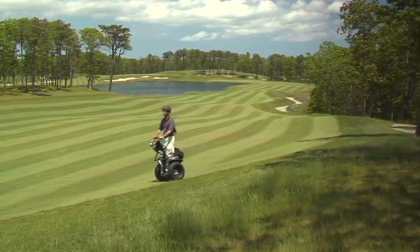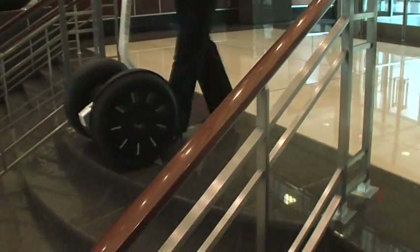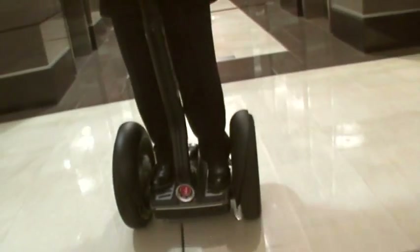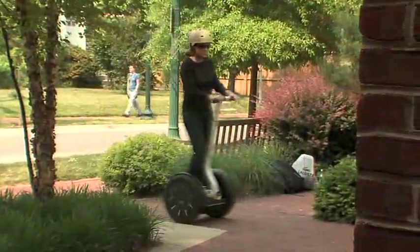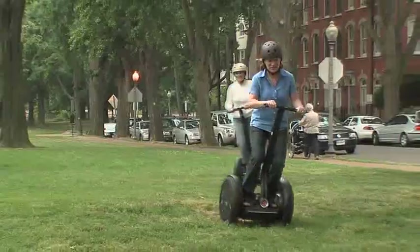The Segway PT can take you places that a car or bicycle can't, including inside many stores, office buildings, businesses, airports, elevators, and trains. If Segway PTs were intuitive before, they're positively instinctive now, thanks to the latest innovation known as lean steer technology, found in the new line of Segway PTs.